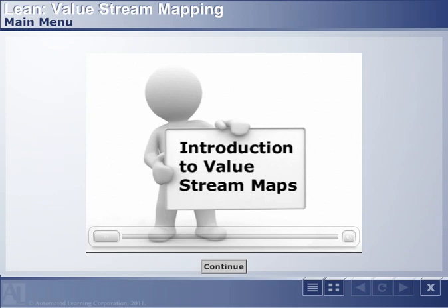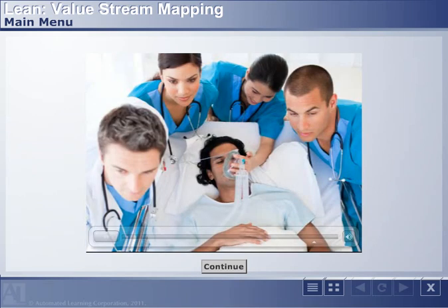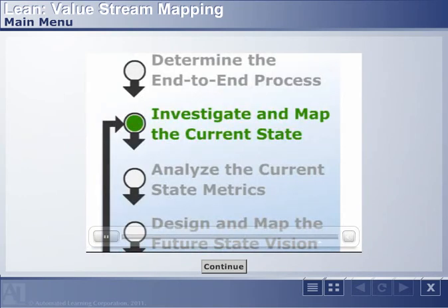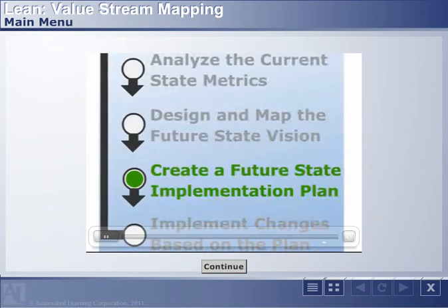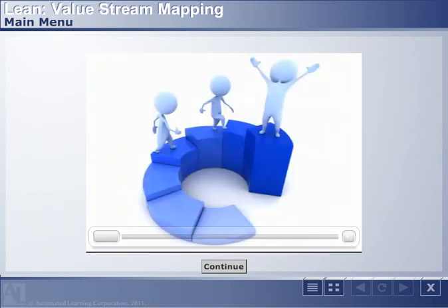This course introduces Enterprise Value Stream Mapping — a powerful tool focused on value and non-value as seen from the patient perspective. From the initial mapping and data gathering, through the development of a future state map, to the development of an implementation plan to guide the change process, EVSM is critical to successfully transforming end-to-end processes.